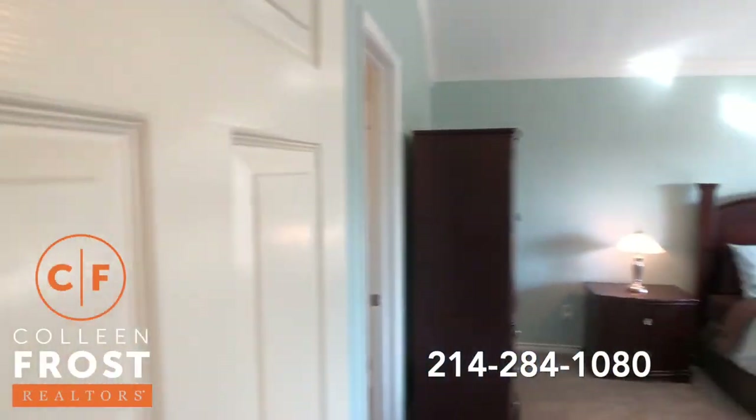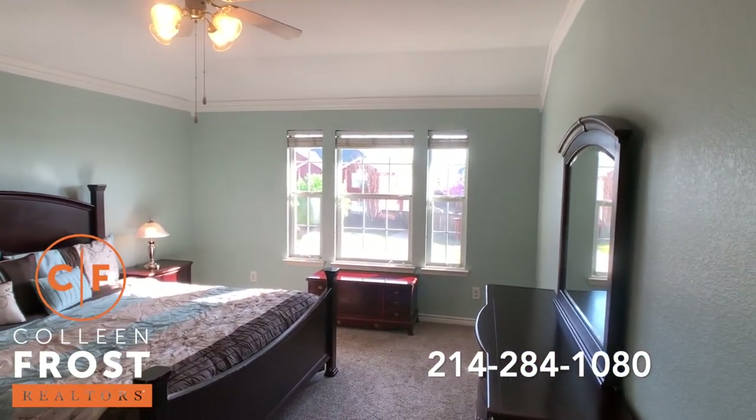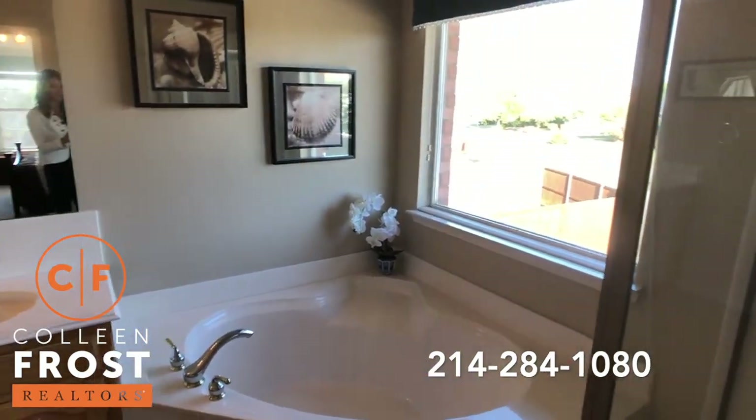Here to the right we have a large master retreat. Here's the master bath with a separate shower and separate corner garden tub.